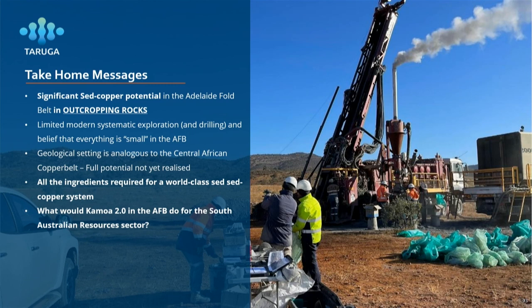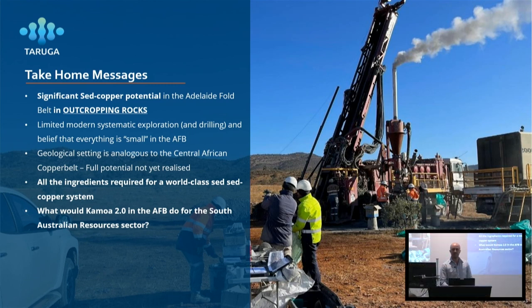Take-home messages: we believe there's significant potential for sediment-hosted copper deposits and polymetallic deposits in the Adelaide Fold Belt, and huge potential within the Mount Craig project. Could there be a Kamoa-sized deposit in the Adelaide Fold Belt? There definitely could be — there's no reason why there couldn't. Could there be a 2 to 5 million tonne copper metal deposit? Absolutely. That's what we're trying to find and we believe the potential is there. The question I'll leave you with is: what would a Kamoa or a Kapushi in the Adelaide Fold Belt do for the South Australian economy? That's what we hope to find out.